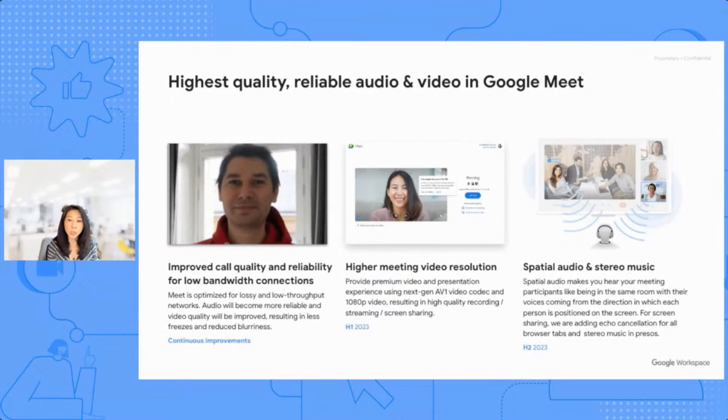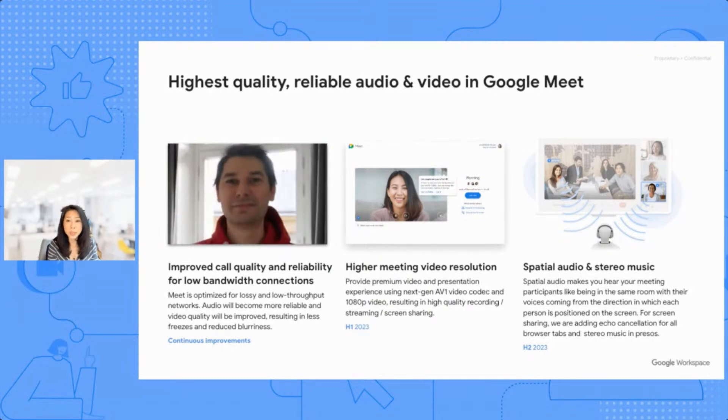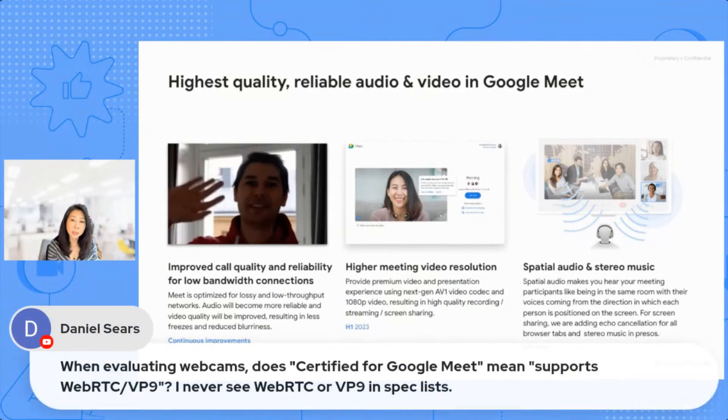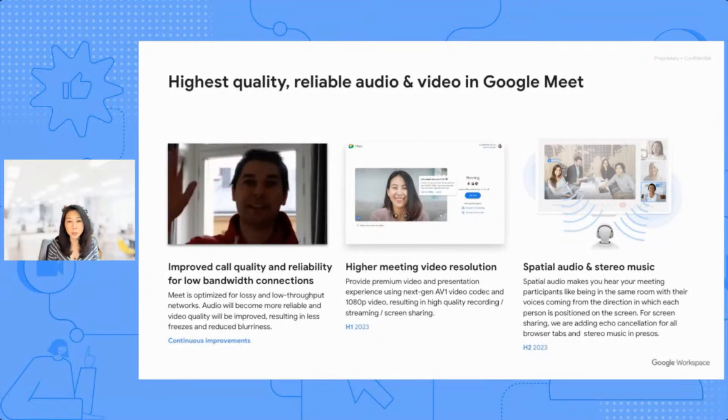We'll soon be supporting the next-gen AV1 video codec, which uses half the bandwidth for current resolutions or twice the resolution at the same bandwidth. The result is very high-quality recording, streaming, and screen sharing. And from great video to great audio, Meet will also support spatial audio, which means you'll hear voices of meeting participants from the direction in which each person is positioned on the screen, like it would be if you were in the same room — a very realistic and high-fidelity audio experience coming soon.